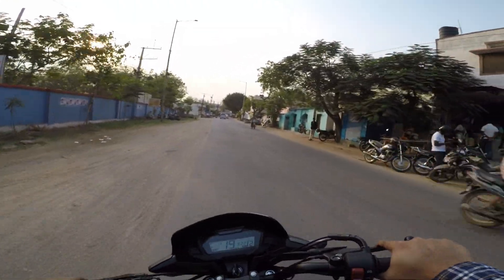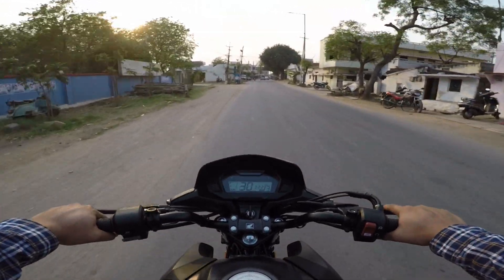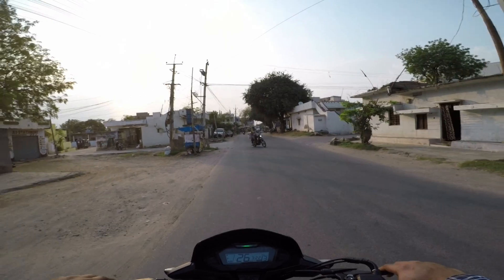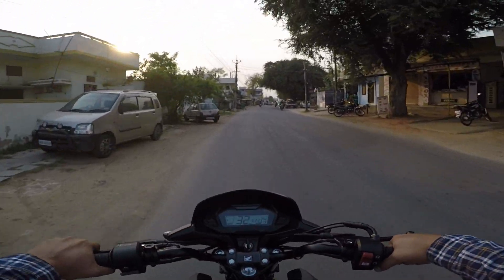The specs are 10.8 bhp with a 125cc engine. The price is 86,000 on-road. These features are very smooth and Honda's overall quality is very smooth and easy to use.